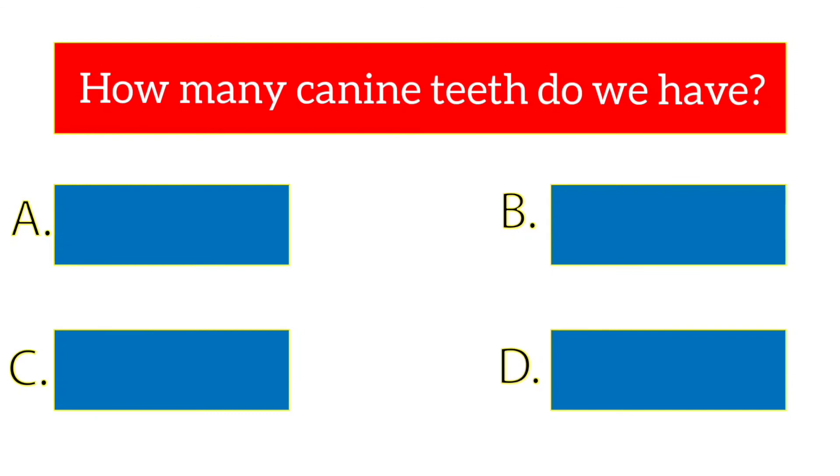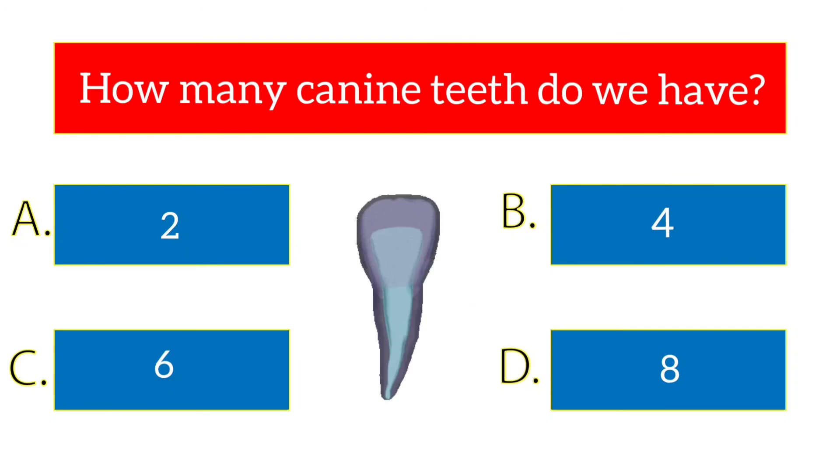How many canine teeth do we have? The options are 2, 4, 6, 8. The answer is 4.